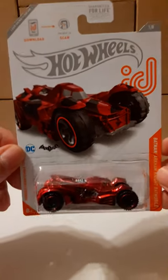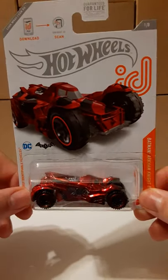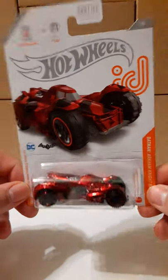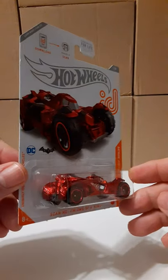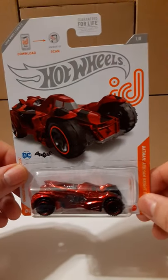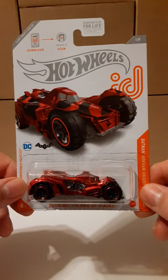If you guys are actually looking for this car, I want to wish you happy hunting. If you like these videos please subscribe — I really appreciate it. We've done some more reviews of some very cool Hot Wheels and other collectibles. Please like the video and I'll see you in the next review.